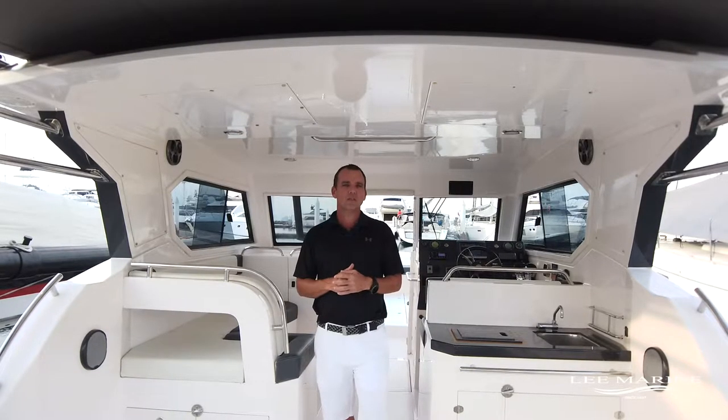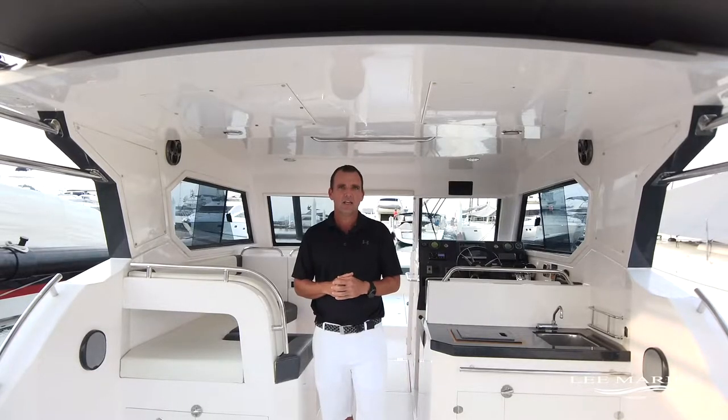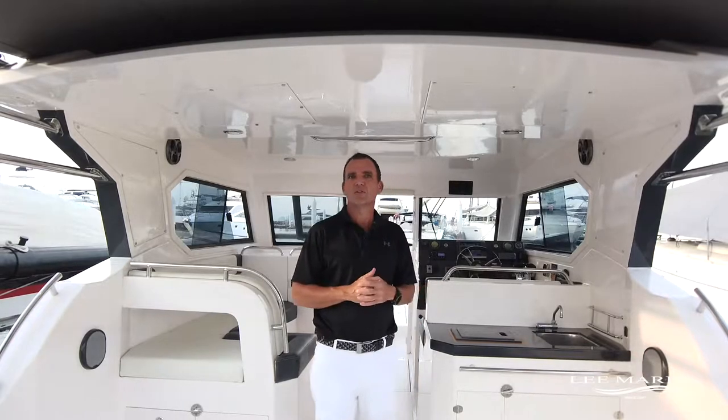Thanks for tuning in. We're in the beautiful Phuket, Thailand and we're on board the Silvercraft 36 HT. Let's take a look around so we can give you an idea of what you can expect when you come and join us on board.